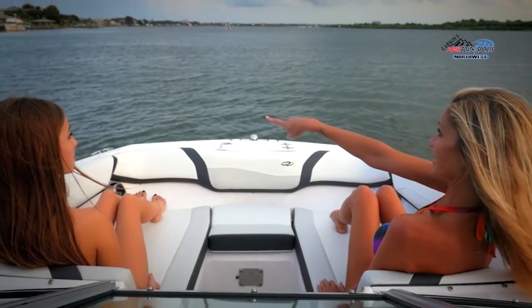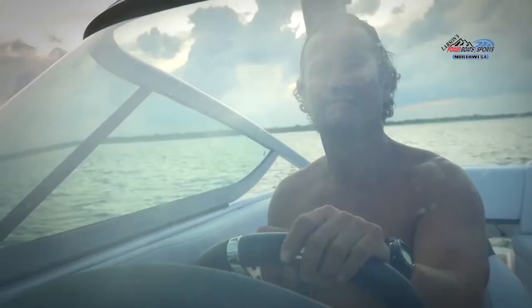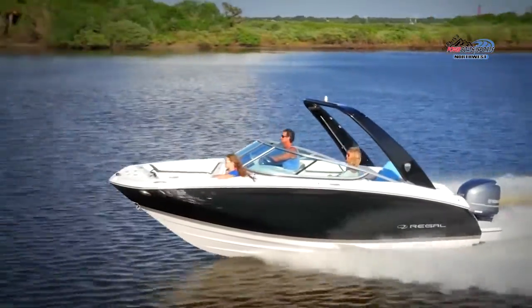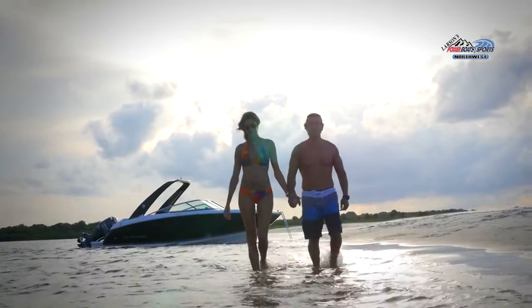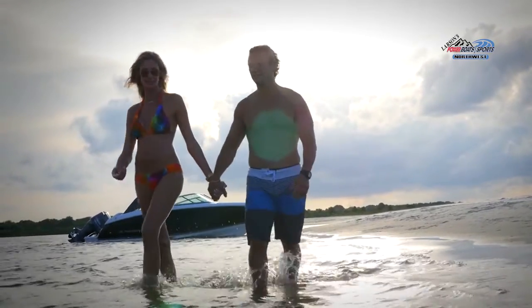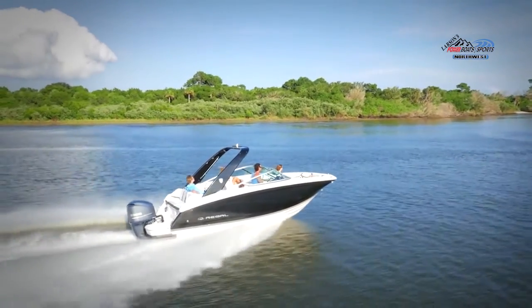It's not often that luxury and versatility are combined at this level, but that is exactly what Regal has done with the 23 OBX. With all of the design features one would expect in a high-end runabout or deck boat, and the convenience and usability of a dual console, the 23 OBX will quickly distinguish itself as a boat that is truly one of a kind. Please visit your local Regal dealer to experience all the 23 OBX has to offer.